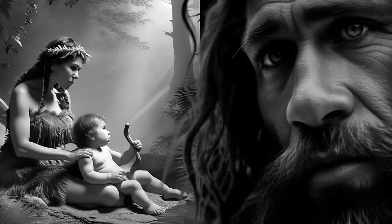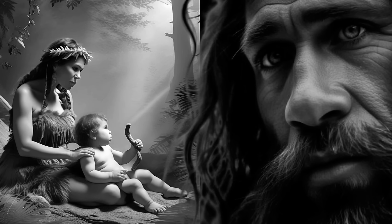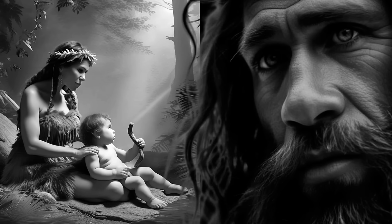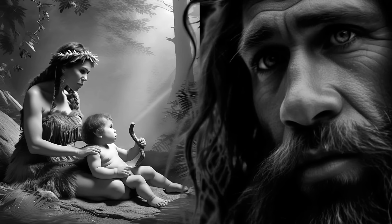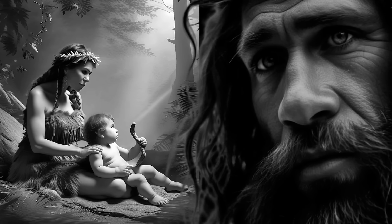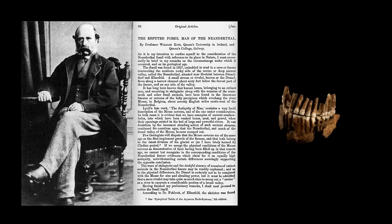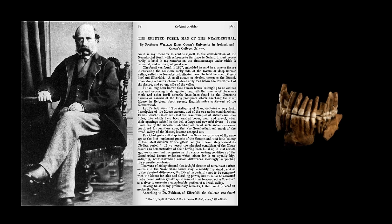The 33rd meeting of the British Association for the Advancement of Science took place in Newcastle-upon-Tyne. William King travelled from Ireland, where he was a geology and mineralogy professor, to give a presentation on Homo neanderthalensis, a new and ancient species of hominin. His announcement, first published in the pages of the Anthropological Review among other publications in 1863, would forever alter our understanding of human evolution.